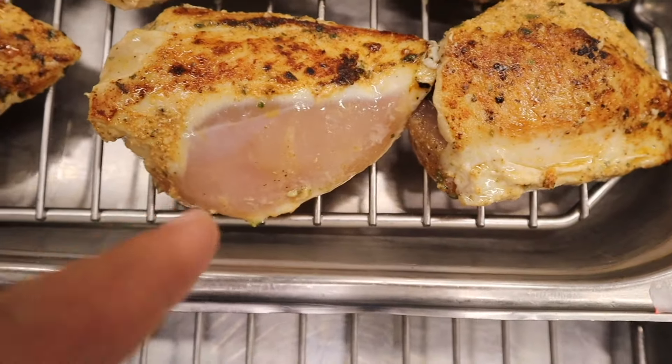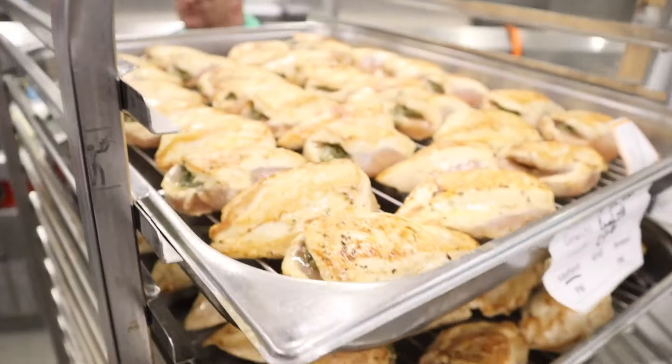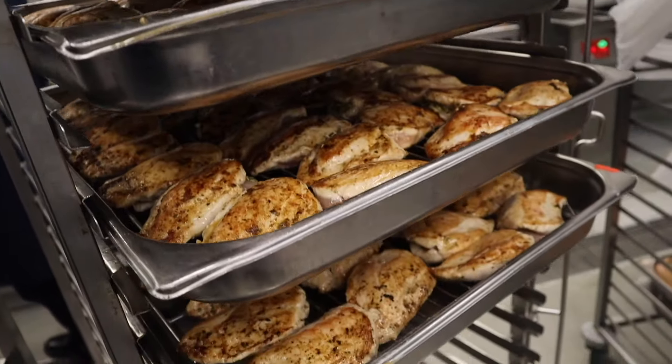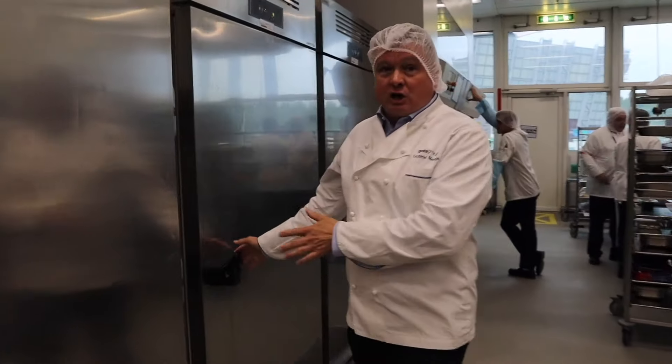We are only colouring the meat here, and afterwards it will go into the oven where we sear it. From the chicken breast you just saw being fried, we produce about 1,000 to 1,200 every day. This is where we cook everything. After it's cooked, it goes in here — the cook and chill process.